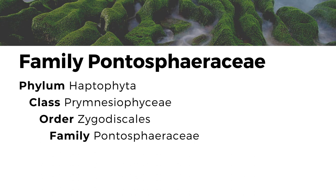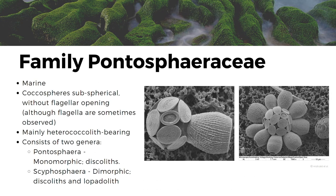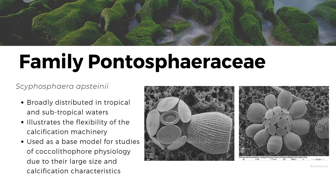Also in the order Zygodiscales, Fontosphaeraceae is a family of haptophytes found in marine environments which possesses subspherical cocospheres, typically without a flagellar opening, although flagella are sometimes observed. They are mainly heterococcolith-bearing, although two extant species were found to have holococolith-bearing phases. Fontosphaeraceae consists of two genera: Fontosphaera, which is monomorphic and only exhibits a discolet form, and Cyphosphaera, which is dimorphic and exhibits both a discolet and a lupadid form. The latter can be seen in the species Cyphosphaera abstainii, which is broadly distributed in tropical and subtropical waters. This species is a good illustration of the flexibility of the calcification machinery of haptophytes, making it an exceptional base model for the study of coccolithophore physiology.